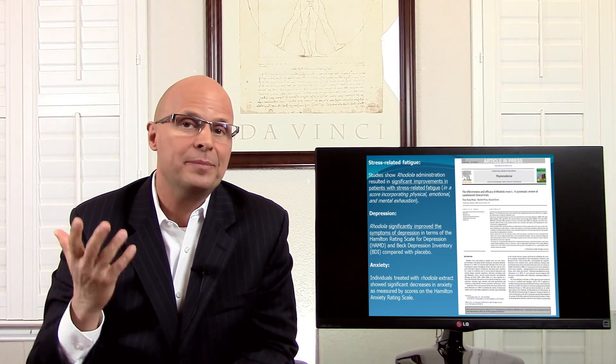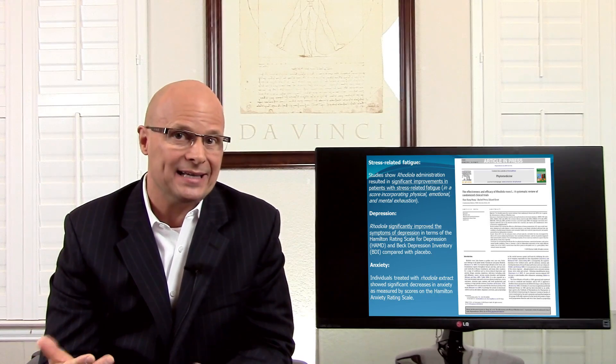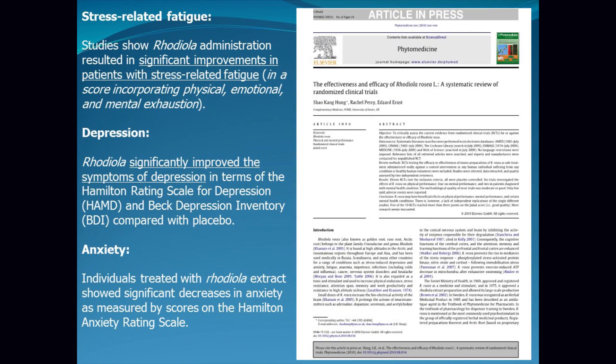Rhodiola also has proven benefits for stress-related fatigue, depression, and anxiety. Studies show rhodiola administration resulted in significant improvements in patients with stress-related fatigue, incorporating physical, emotional, and mental exhaustion scores. For depression, rhodiola significantly improved symptoms on both the Hamilton Rating Scale for Depression and the Beck Depression Inventory compared with placebo. For anxiety, individuals treated with rhodiola extract showed significant decreases in anxiety as measured by the Hamilton Anxiety Rating Scale.